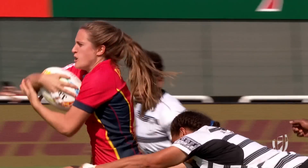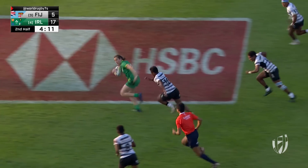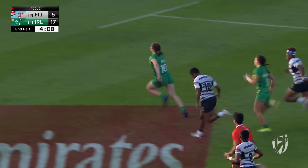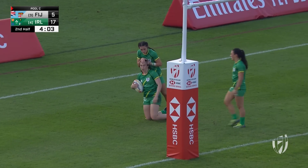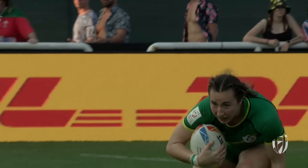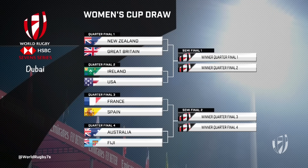Good one-on-one tackles, but just caught them sleeping with their support defense. The white call comes in and they get it — all over-chasing from the Fijians. And as she started the game, Eve Higgins is going to do it in the second half again — playing with her head up, great recognition. Here's how the quarterfinals in the women's draw will line up tomorrow: New Zealand against Great Britain in QF1, then Ireland against the USA. The French women go up against Spain, and then the defending series and Dubai Sevens champions, Australia, who will face the Fijiana.